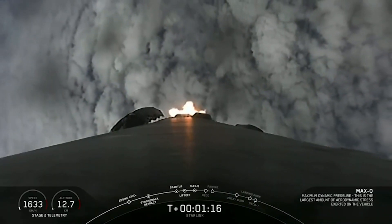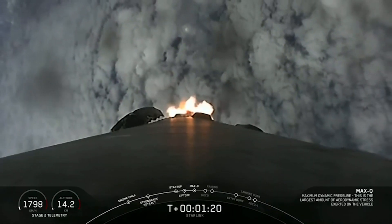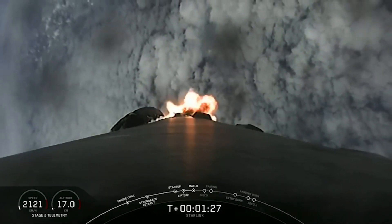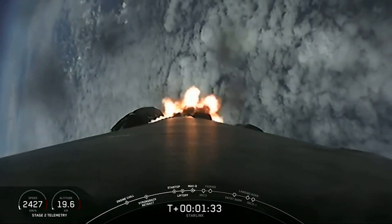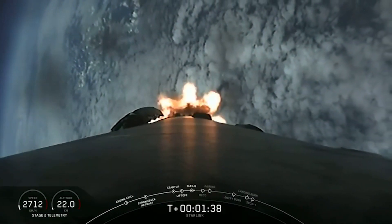Max Q — and there's that callout that we just passed through max Q. In about a minute we will have three events that happen very quickly one after another: that will be MECO, or main engine cutoff, stage separation, and SES-1, or second engine start one. Main engine cutoff is where all nine of those M1D engines shut down, slowing the vehicle down in preparation for stage separation.